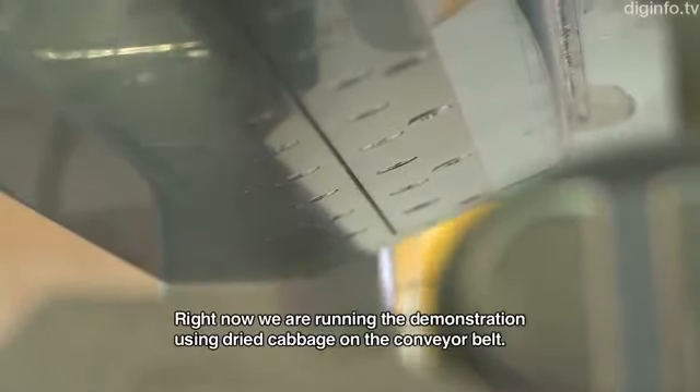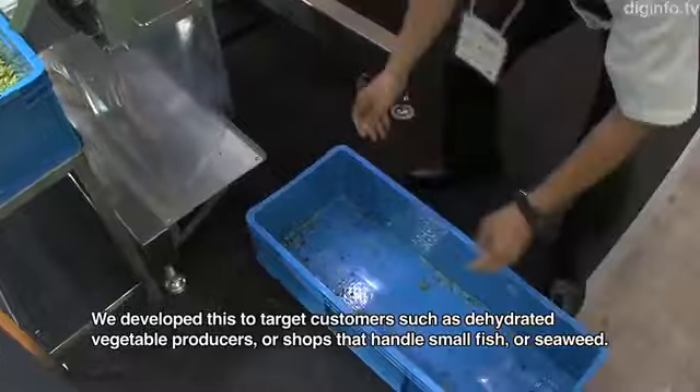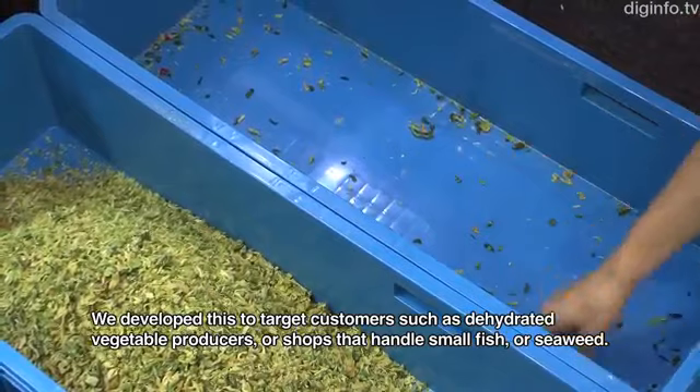Here we have a bright yellow leaf with soft films. Here we have a fresh product sample. And we have a white leaf.